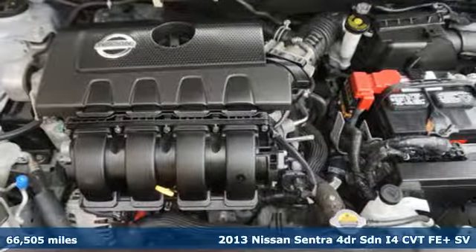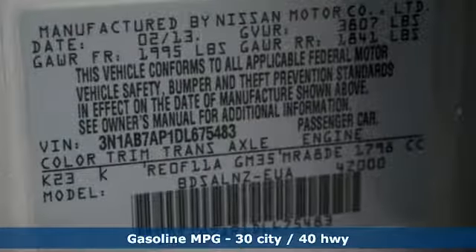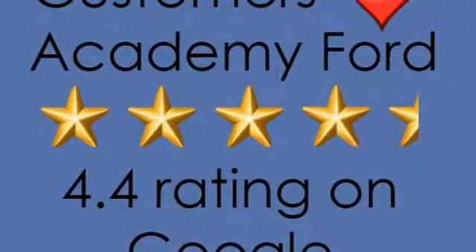Features include auxiliary audio input, multifunction steering wheel, manual tilting steering column, and power windows.